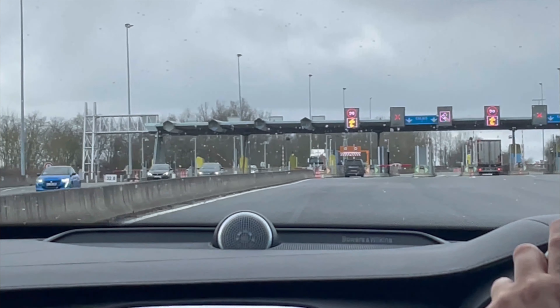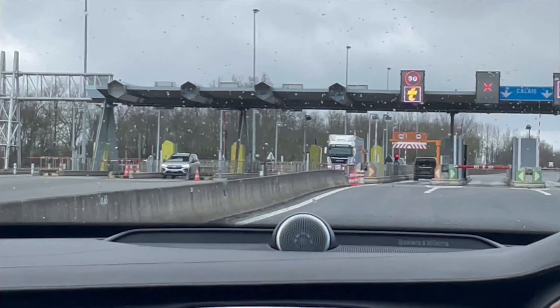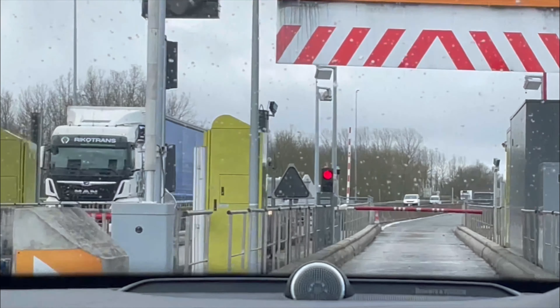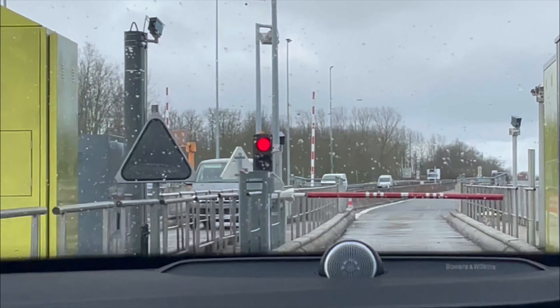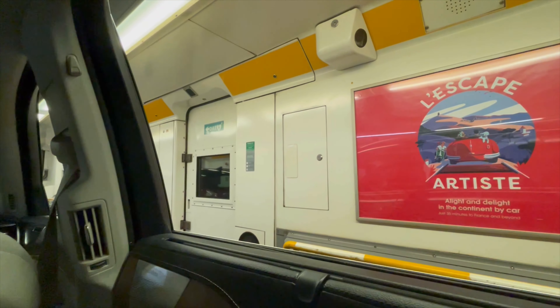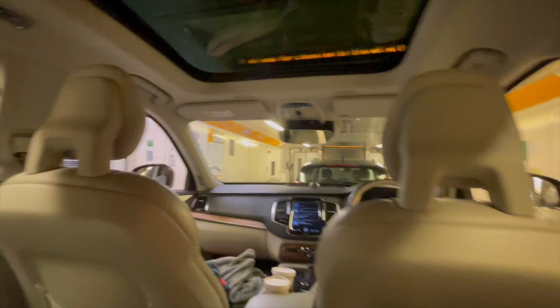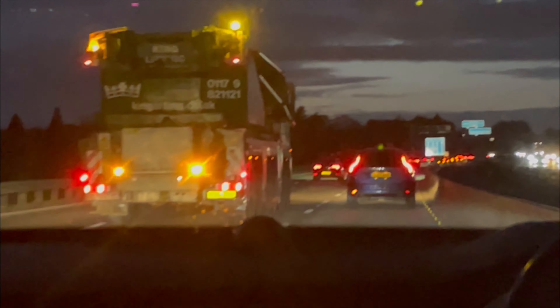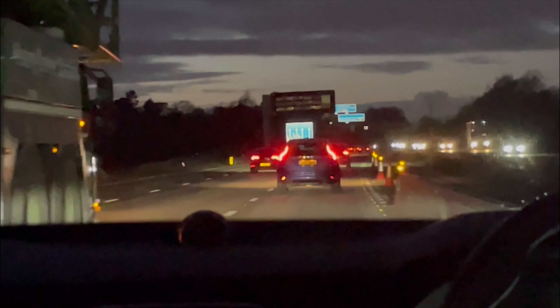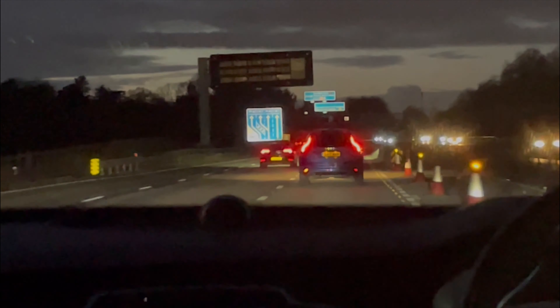Coming back through the toll booths before the Eurotunnel again, nearly back in England. I really enjoyed France — bye bye France, we'll see you next year. We're now back in England travelling along the motorway heading home. When we got home we had takeaway fish and chips, not very usual for us, but after a long journey I think we earned it. If you enjoyed, leave a like and subscribe — see you next time.